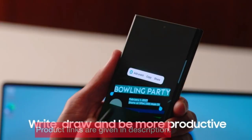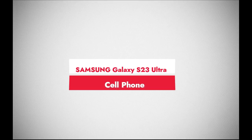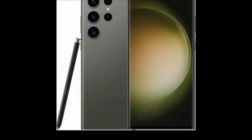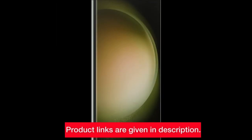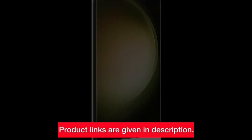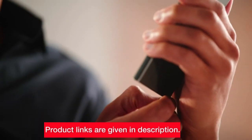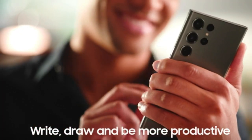Ready to capture memories with the S23+? Find the links in the description below. Number 1: Samsung Galaxy S23 Ultra. At the pinnacle of the Galaxy series, we find the Samsung Galaxy S23 Ultra. The green masterpiece boasts a 6.8-inch display and a groundbreaking 200 MP camera with night mode for unparalleled low-light photography.